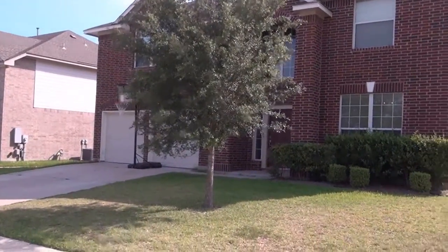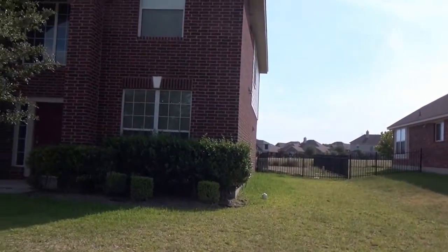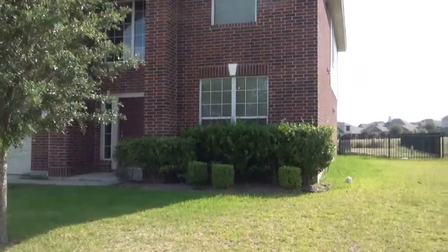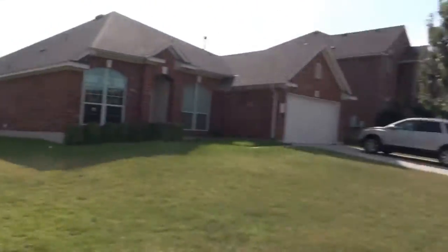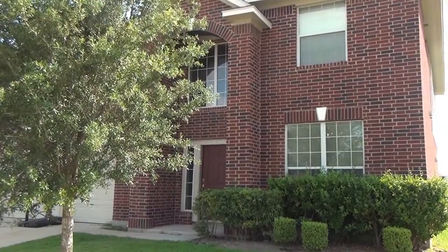I'm here at Blackhawk, a sleepy little community outside of Austin. It's a golf community, and this particular house at 19808 is right on the 17th hole. It's a cute little neighborhood with lots of things to do around here, especially if you're a family.